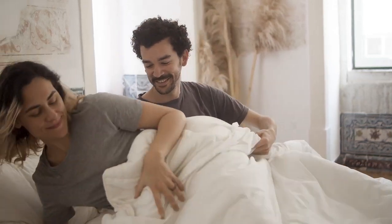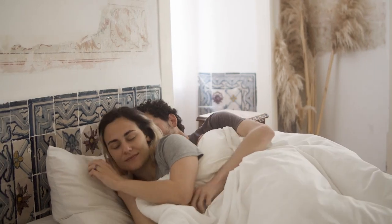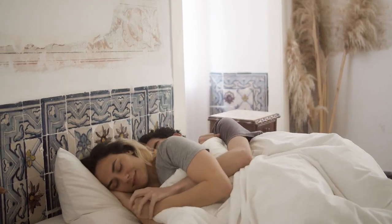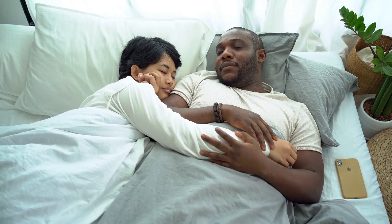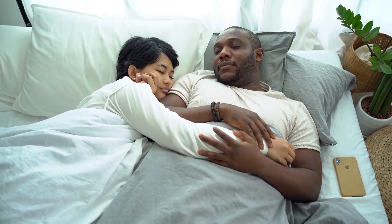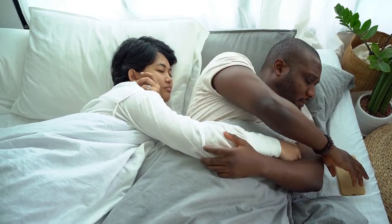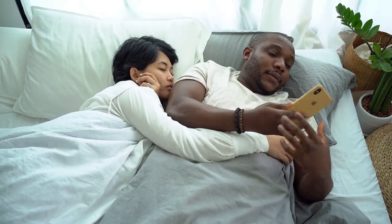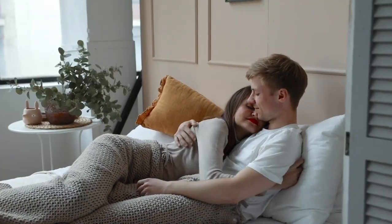Living life as a couple requires compromise and attention to your partner's needs, and finding the best mattress for two is no exception. Sleep preferences are as unique as individuals themselves, which is why finding a mattress that works for a couple can be so tricky. We've compiled our favorite mattresses for couples to help you narrow your search, and we've also provided tips that can help you shop for a mattress together.